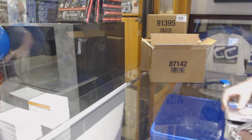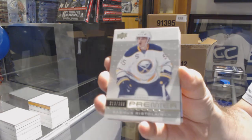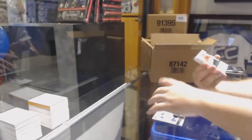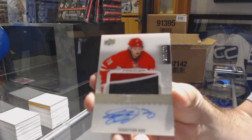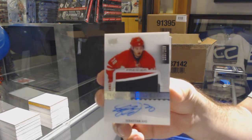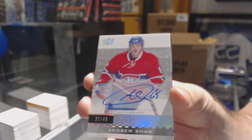We start out with the Buffalo Sabres — Rasmus Ristolainen. For the Carolina Hurricanes, Sebastian Ajo — that's a good one, to 299, three color RPA. This guy is in every case. For the Montreal Canadiens, number to 249 — Andrew Shaw. Cannot escape the Shaw.